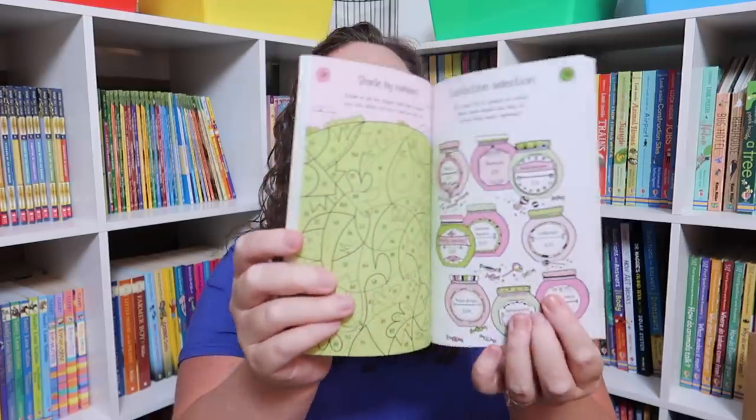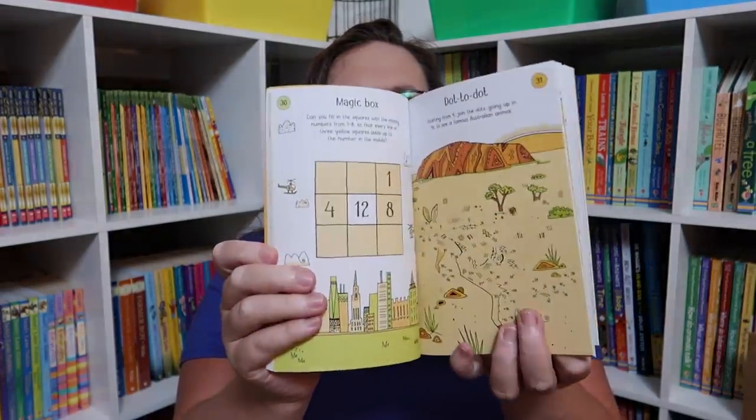The Number Puzzles and Games Book — I just love any of these little game books that they have.